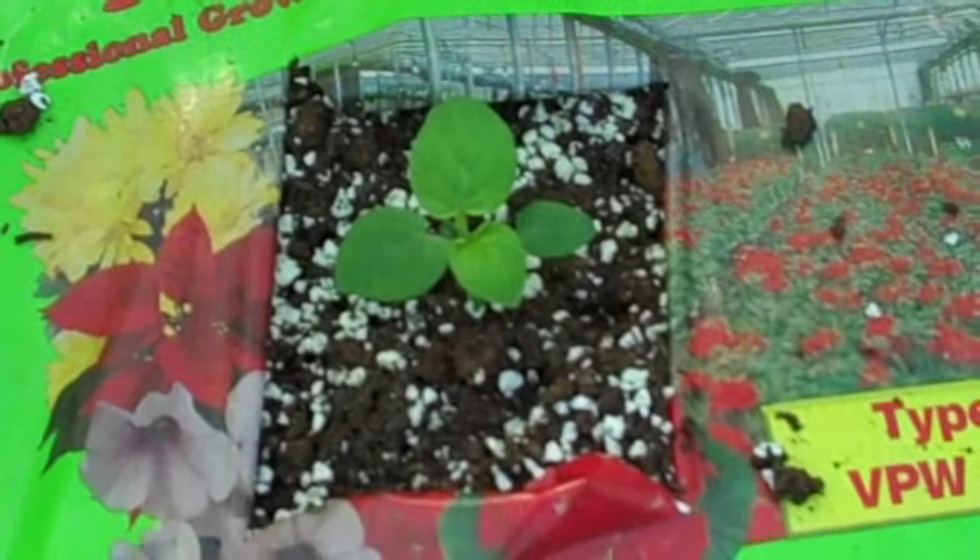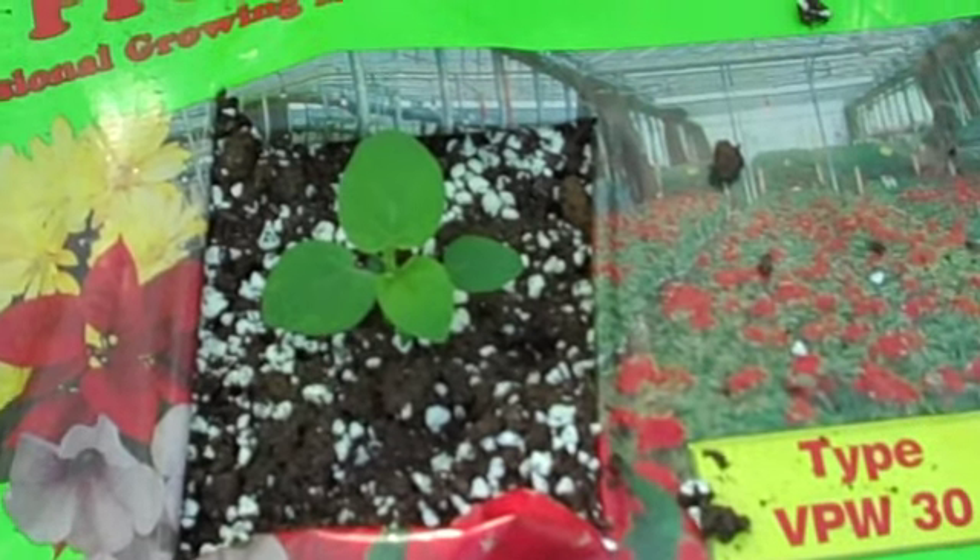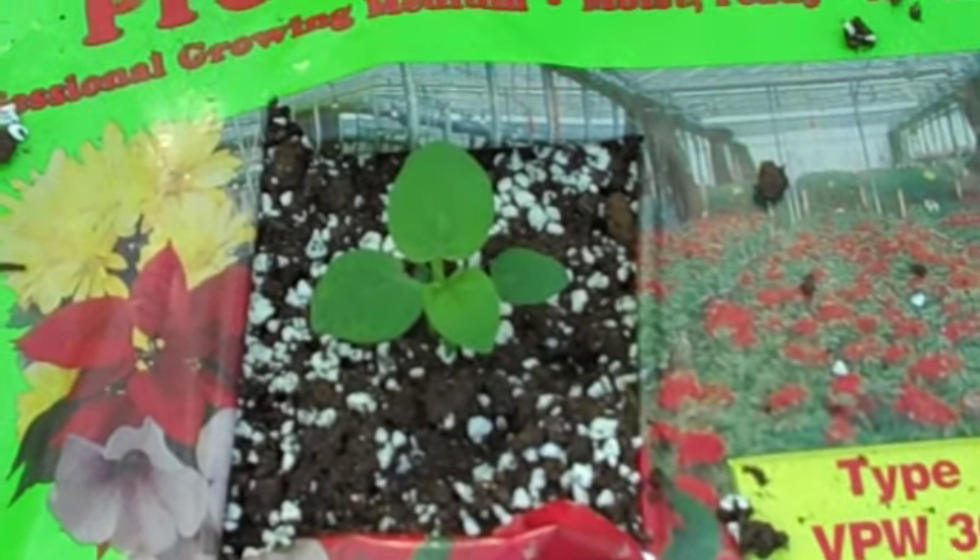The ground cherries are, like I thought they might, really enjoying the heat out here. They've doubled in size in the little bit of time they've been here too.